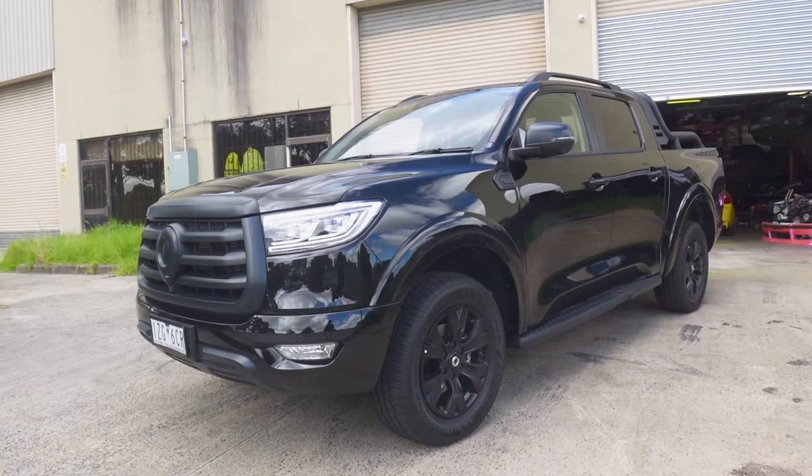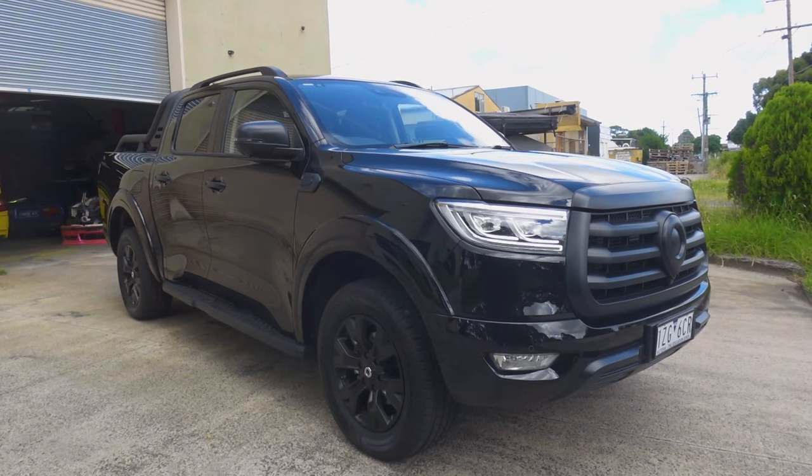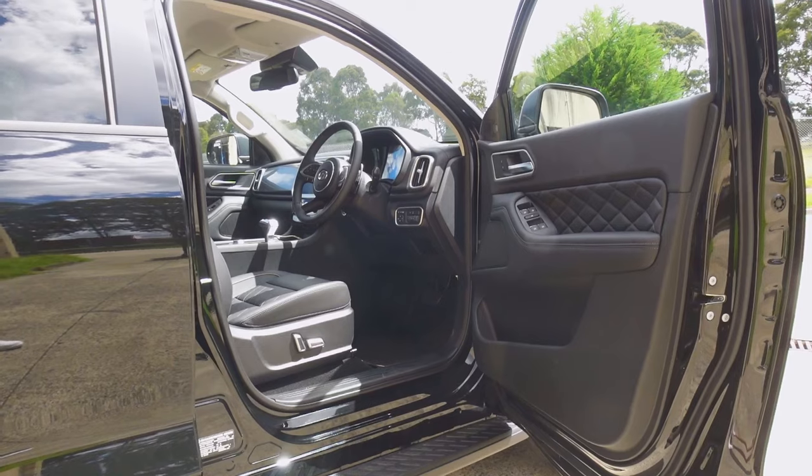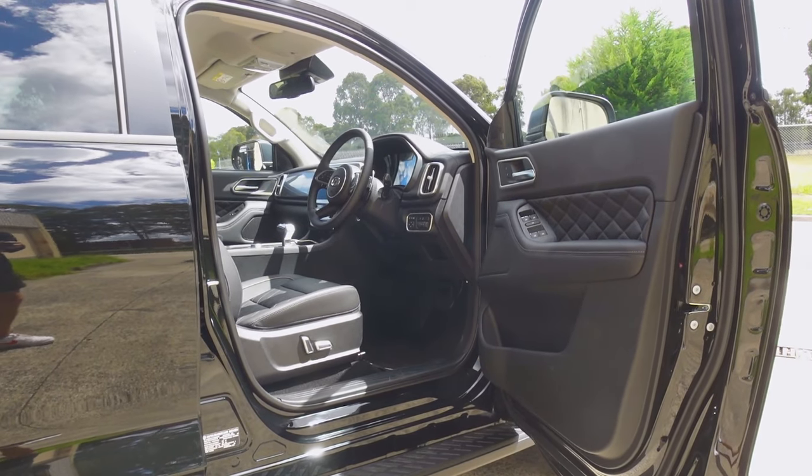So why the hell would I buy another one? This is my brand new 2023 Great Wall Canon Vanta. I've owned this car for the past couple of weeks and put about a thousand kilometres on it, as I wanted to have a genuine feel for the car before making this video.